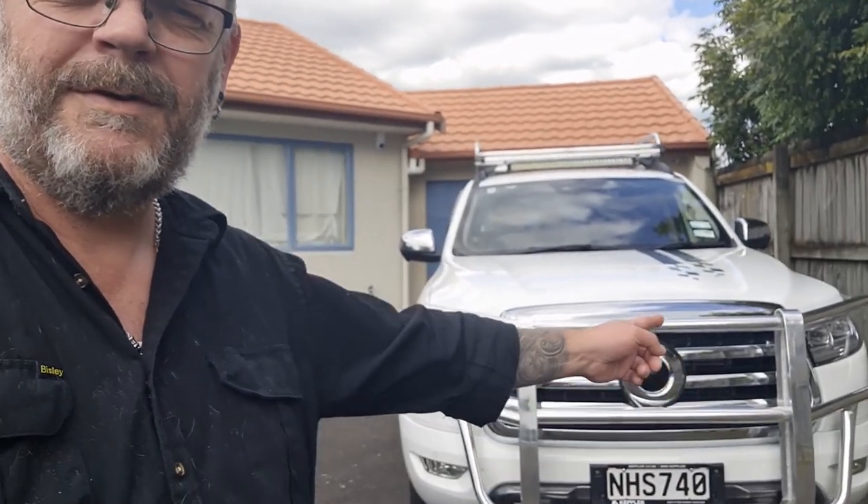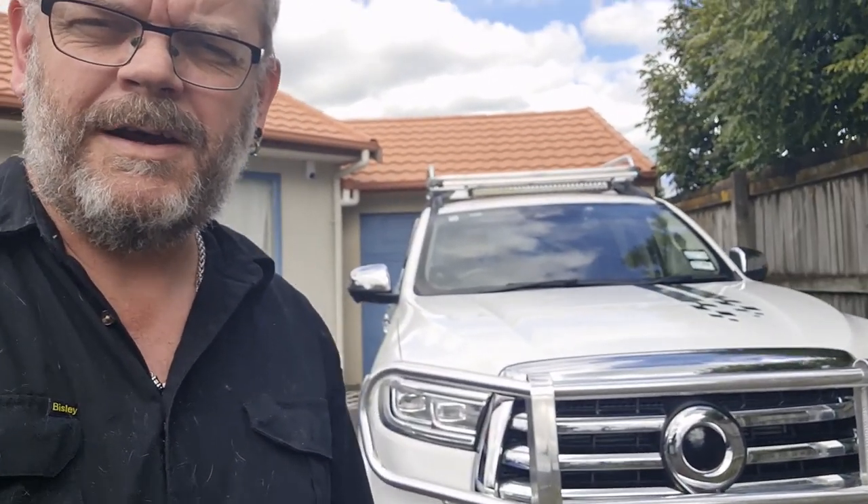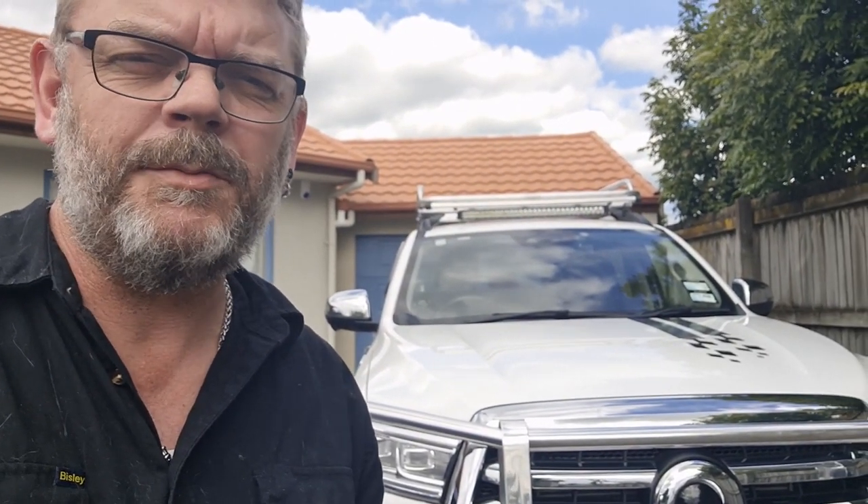G'day, I'm Paul. This is the GWM Cannon. Today I'm going to talk to you about five things that are a little bit annoying about owning the GWM Cannon.